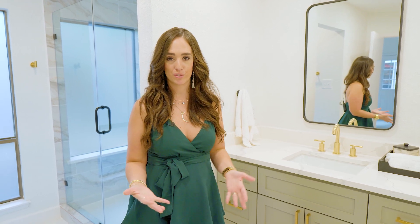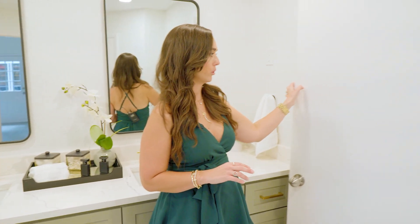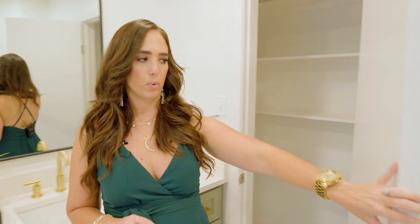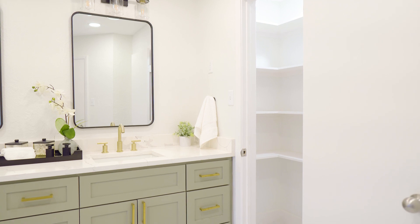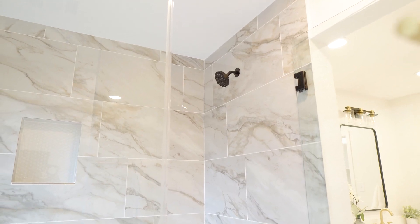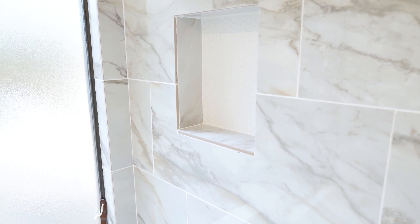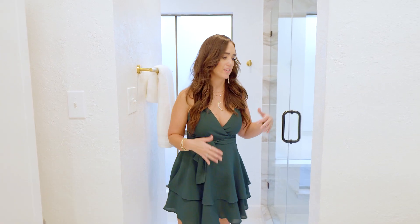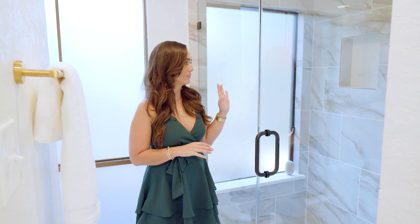We installed a new custom vanity with quartz countertops, new faucets, new mirrors, and new lights to make this a functional space with lots of great storage. This door over here was actually a stand-up walk-in shower — a very sad, small, dark shower — and we removed that and made it a beautiful linen closet. Over here is where the tub was; we removed the tub, raised to the ceiling, and now have this gorgeous walk-in shower with natural light coming in. It's a fresh, bright contrast with a custom niche and beautiful marble-look porcelain tile.